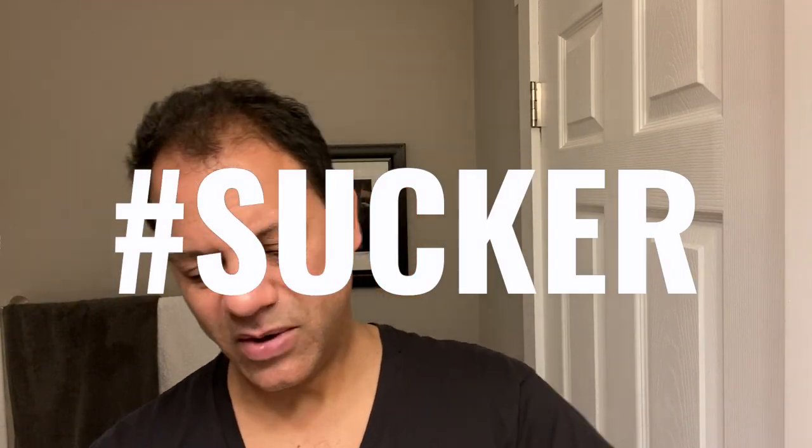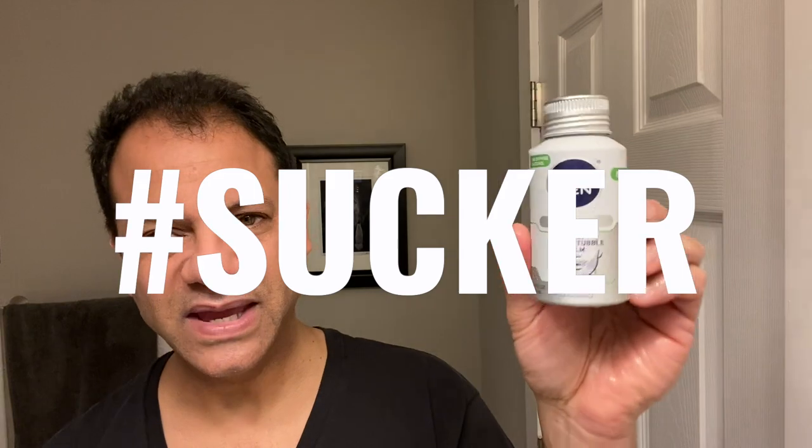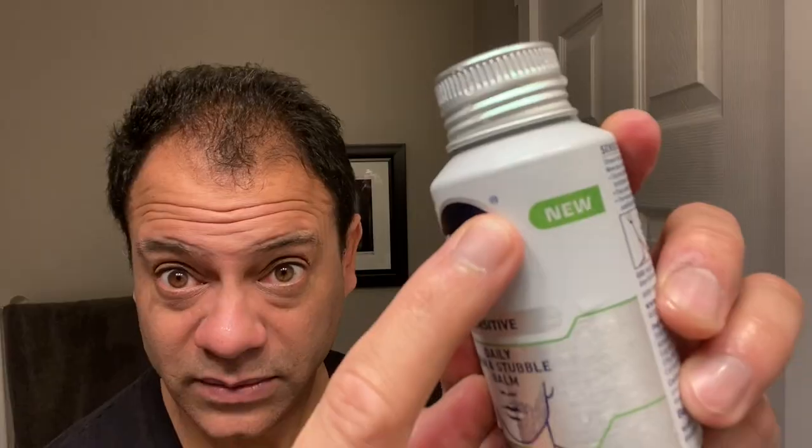Honestly, I am a sucker for marketing and the marketing of this is not lost on me. It's in a nice can — a different sort of form factor, nice small can, clean and fresh. And that 'new' label always gets me — could be on there for five years, but it says new.